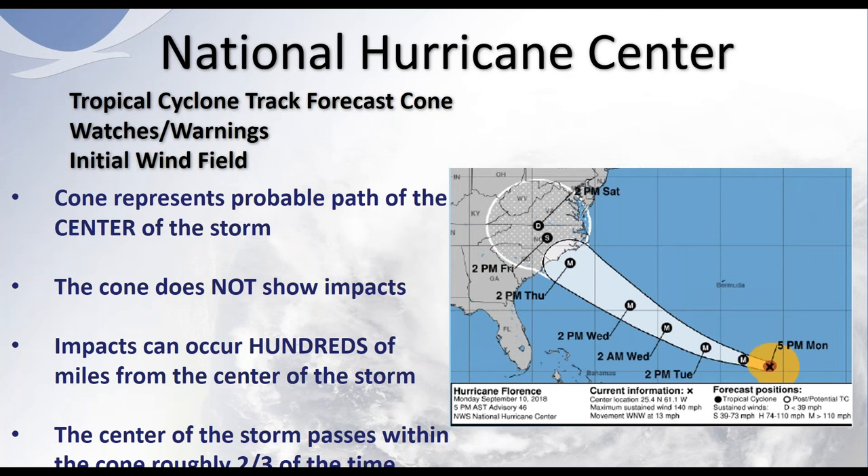The next two slides look at the tropical cyclone track forecast cone. The cone represents the probable path of the center of the storm — I can't stress that enough. The cone does not show the impacts; impacts can range well outside of the cone and well away from that dot in the middle. The center of the storm passes within the cone roughly two-thirds of the time, so the National Hurricane Center acknowledges that not all forecasts are perfect. This image is from Hurricane Florence back in 2018.